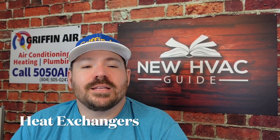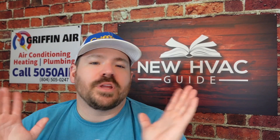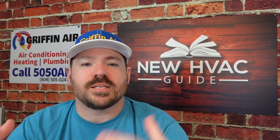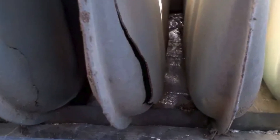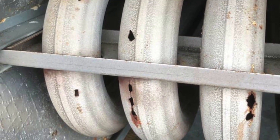Number three: heat exchangers. This is probably one of the biggest ones. If you don't get your system maintained, I've seen people say they haven't had anyone look at their system in years, only to find out they actually have a problem with their heat exchanger — and that is a huge safety issue. A heat exchanger is where the flame blows into the furnace; air in the furnace blows across that cavity and that's how you get warm air. Those heat exchangers can develop cracks that allow carbon monoxide to make its way into your home.